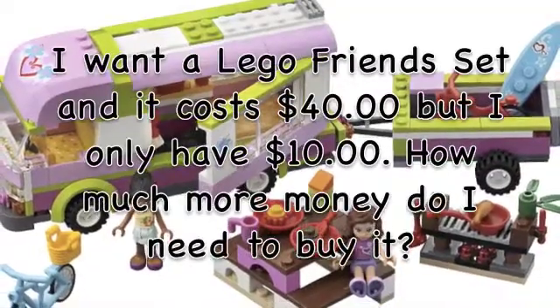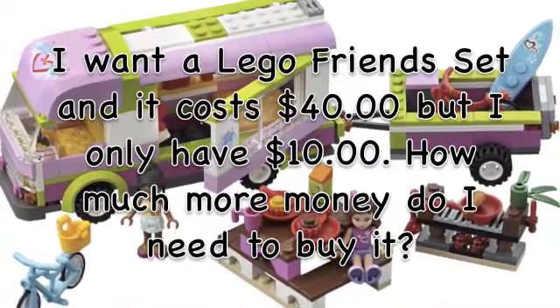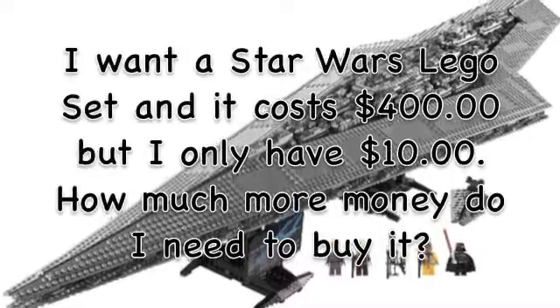I want a My Little Pony set, and it costs $40, but I only have $10. How much more money do I need to buy it? I need $30 more dollars!